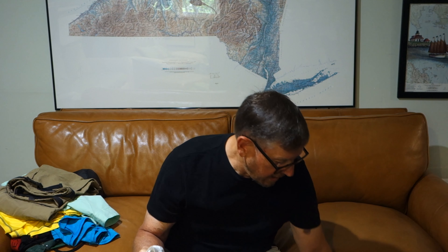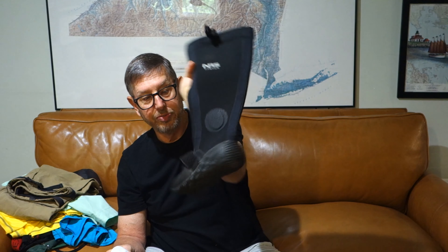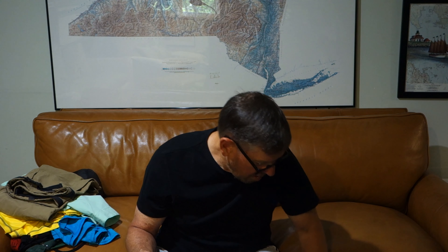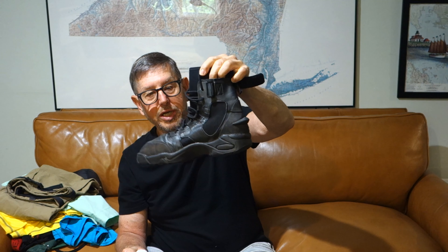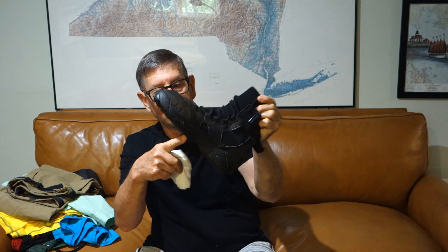In the summer I have mesh undershorts — these are Ex Officio. As a top base layer, most of the time even though it's summer, I end up wearing a long sleeve paddling shirt. This is an NRS; I also have one by Eddie Bauer. So that becomes the base layer.